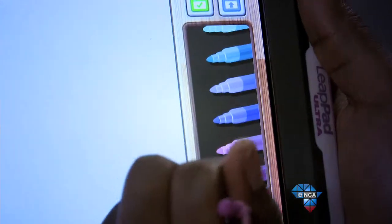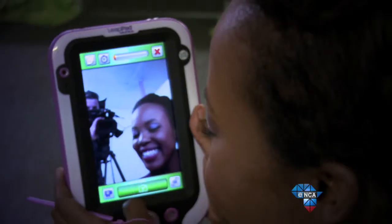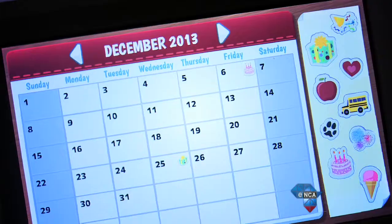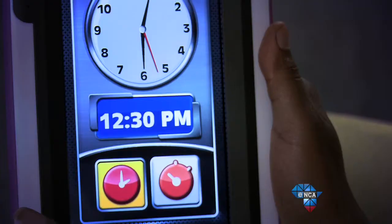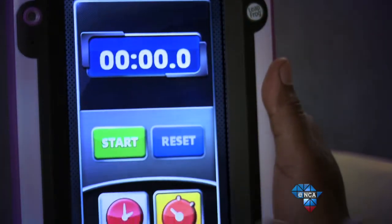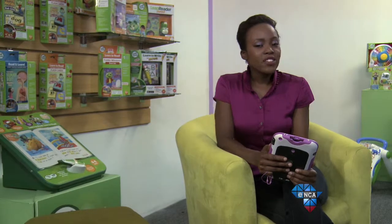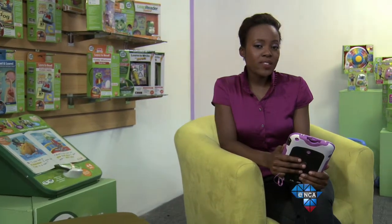The apps included range from art applications to photo apps, a utility suite with a calculator, notepad, calendar, voice memo, as well as a clock and stopwatch. It's targeted at kids between the ages of 4 and 9, and the suggested retail price is around R1,999.